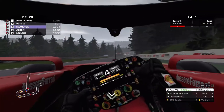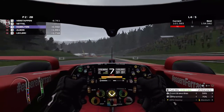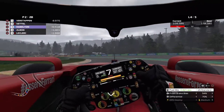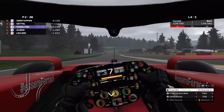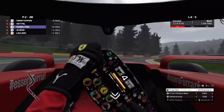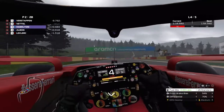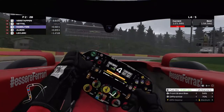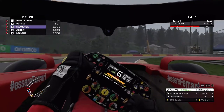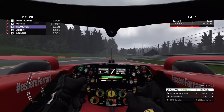Alright guys, here we are on lap four, and Hamilton is on our tail now. We're going to do our best to defend our position and hopefully remain in second. So far, so good — Hamilton's still behind us, six hundredths of a second. We just increased the gap to over a second. Pretty happy with that.